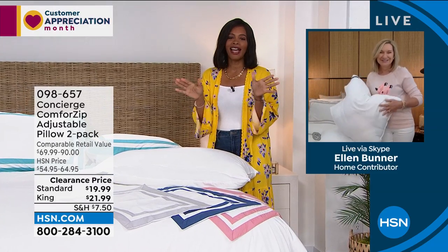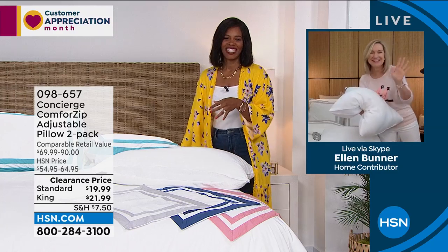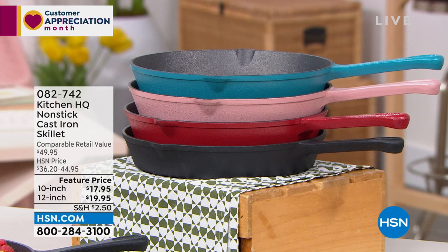These are a giveaway today — you're getting two for this price. Thank you, Ellen. You can go for the pillows at item number 098-657 in standard or king — you're getting two of whichever you choose.